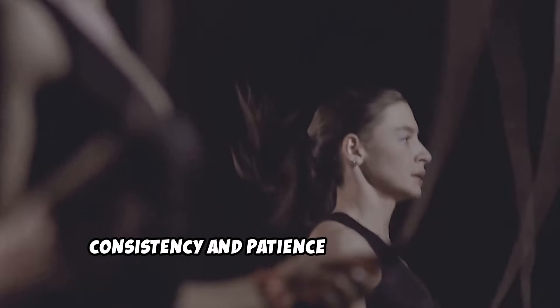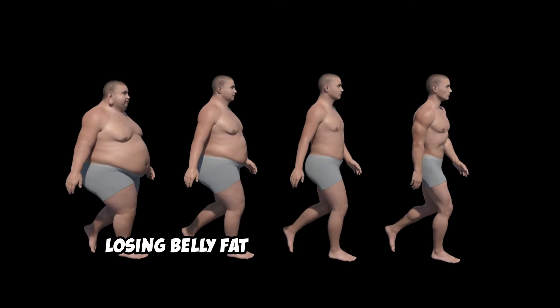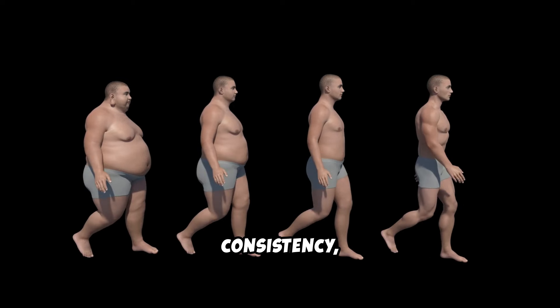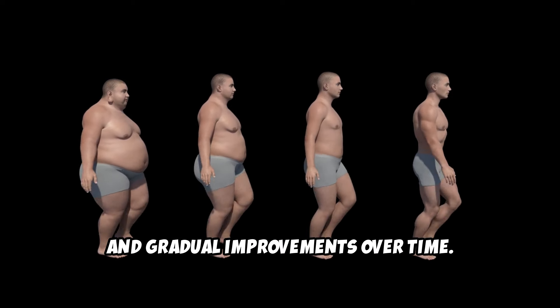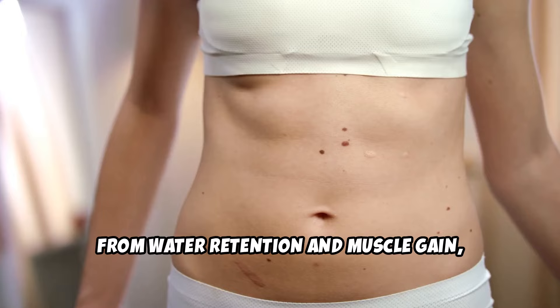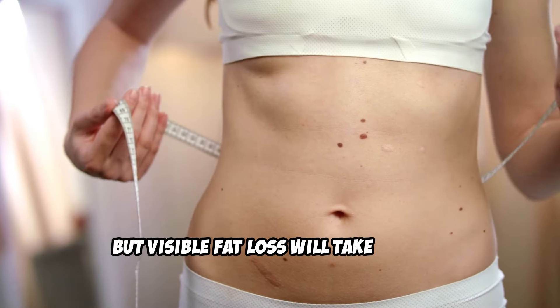Consistency and patience — the long game. Losing belly fat is not a quick fix. It's a process that requires patience, consistency, and gradual improvements over time. You may notice some initial weight loss from water retention and muscle gain, but visible fat loss will take longer.